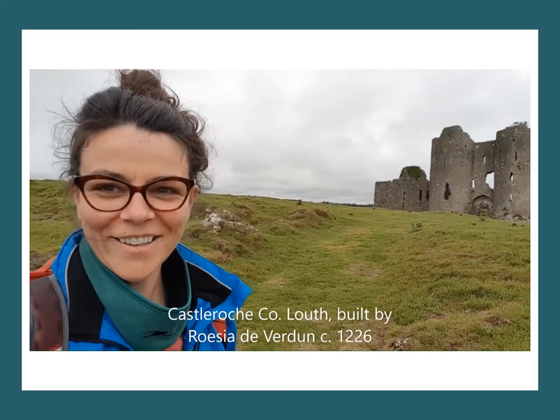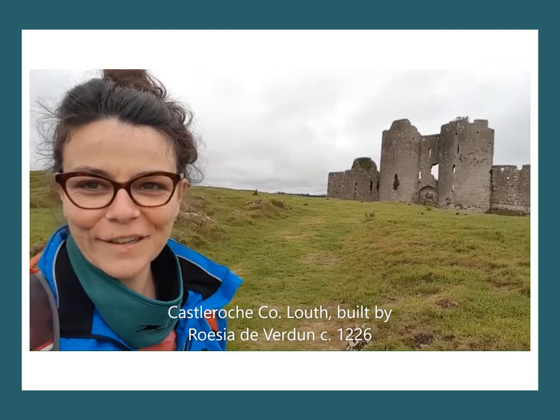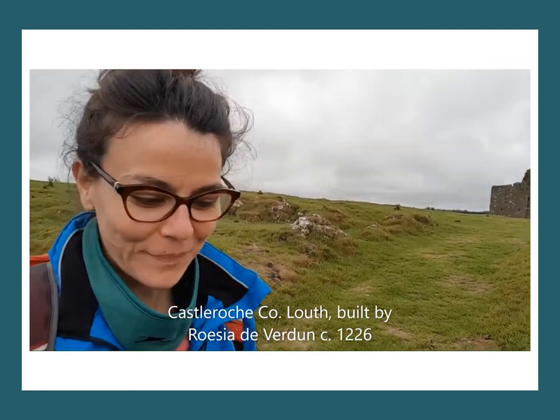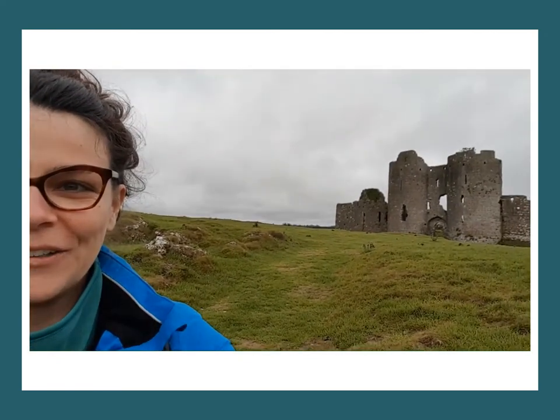Good morning everybody — this is Castle Roche, County Louth, and it's the first day of our sowing seeds relict plants study. Very excited to see what treasures Castle Roche has to hold.